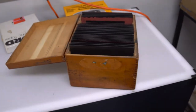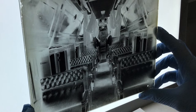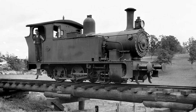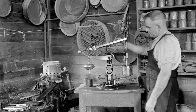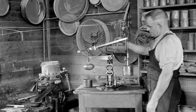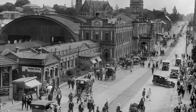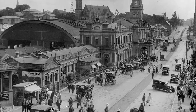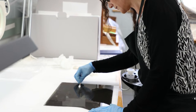Glass plate negatives are incredibly delicate photographic negatives on glass. The benefit of them is that they're incredibly sharp, detailed images of a huge variety of subjects across railway development in Queensland. They were really exciting for us to get to QSA. We were able to do a lot of preservation work on them, clean them all off, and get them digitised so that they can be accessible.